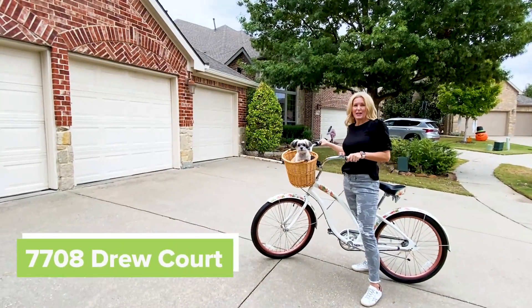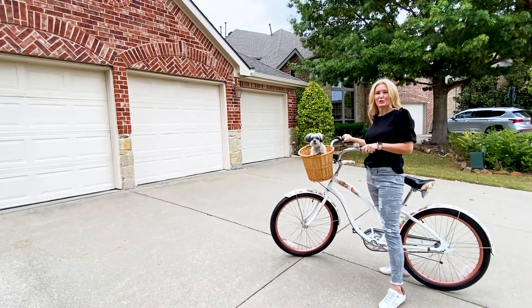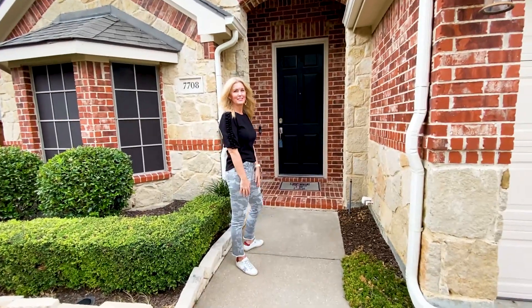Welcome to 7708 Drew Court. Wouldn't you love to make this quiet cul-de-sac your next home? Come on in, let's take a look.